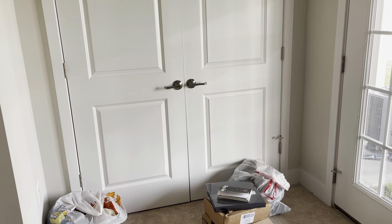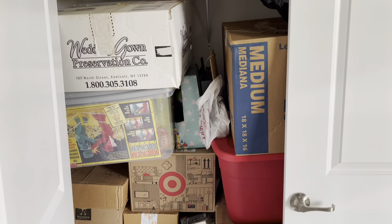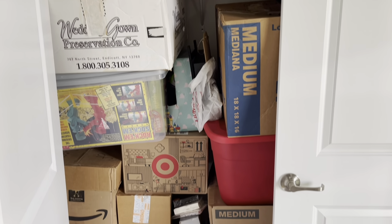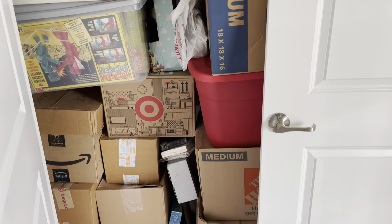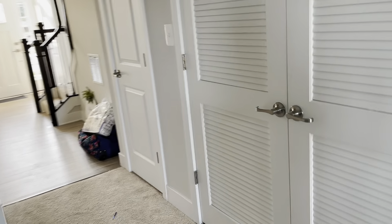This is a closet — just a storage closet. Everything is a mess and I know it's going to be a mess until I really have time to go through everything. So you guys can look forward to many, many organizational videos in the future.